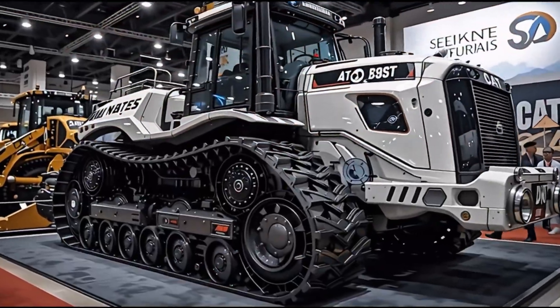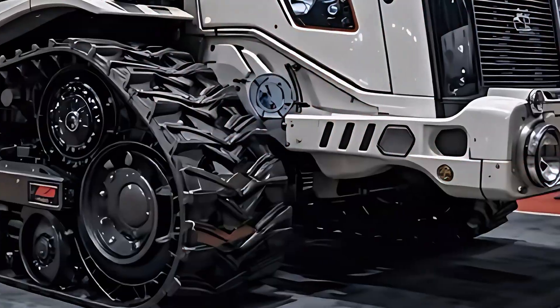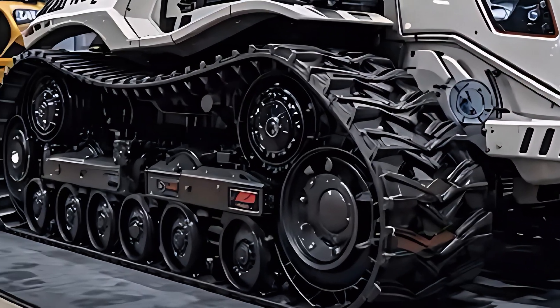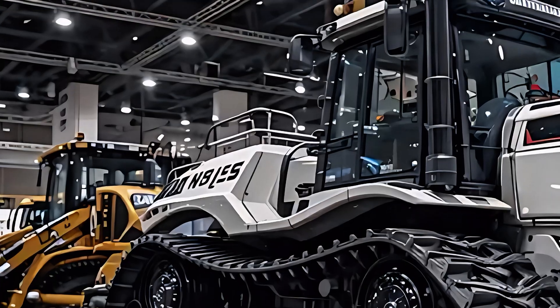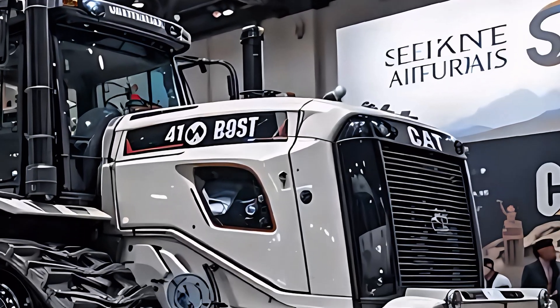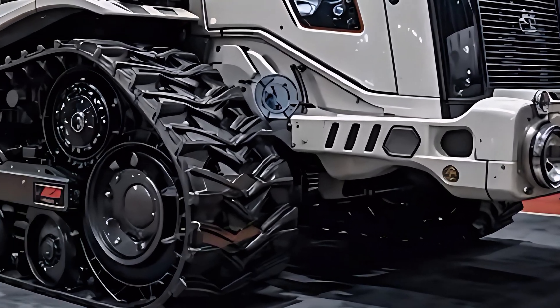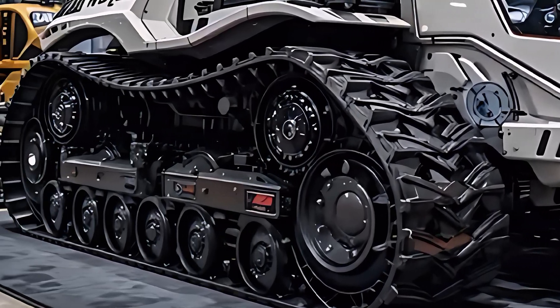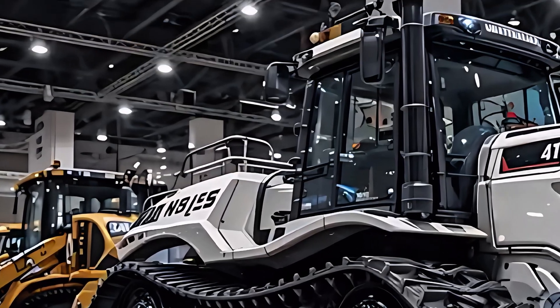Inside, the new D11 feels like a command center straight from the future. Caterpillar completely redesigned the operator's cabin with luxury and functionality in mind. You'll find 360-degree visibility, climate-controlled comfort, and a touchscreen digital display that manages every function with ease. The chrome-finished interior glows with modern LED accents, creating a powerful sense of dominance and control. You don't just operate the D11 — you experience it.